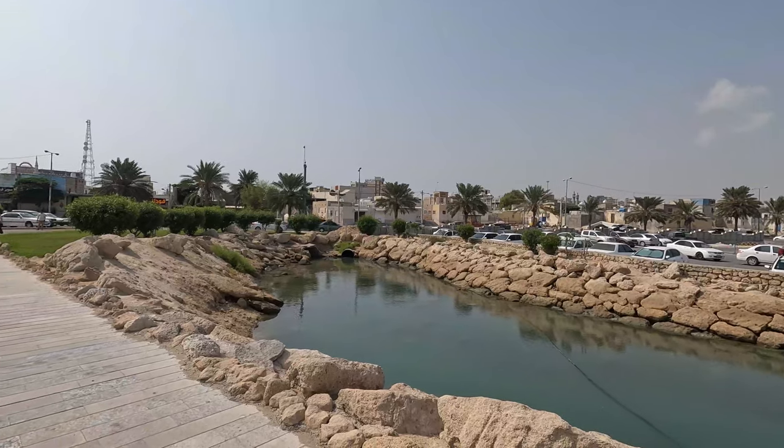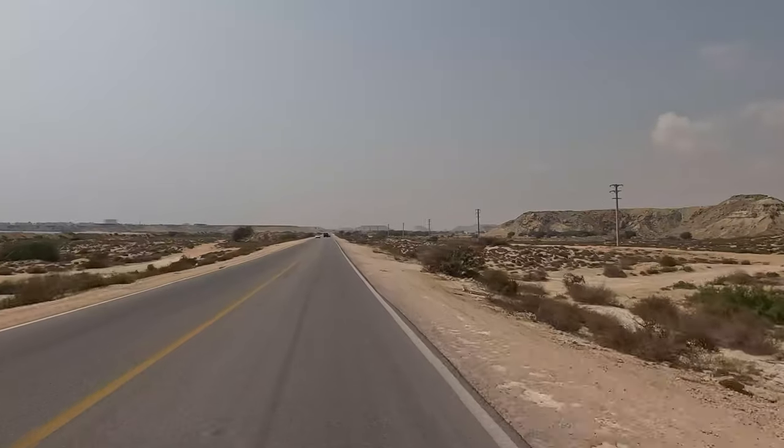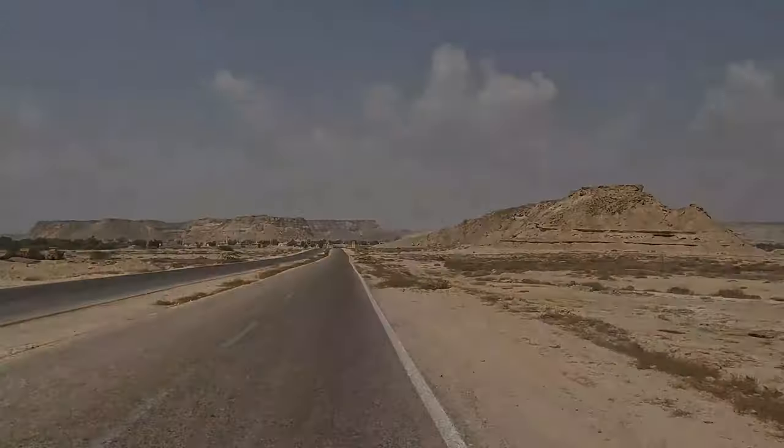Welcome to Qeshm! Let's go and explore. We've got this pretty awesome vehicle for our trip around Qeshm. Being the biggest island in the Persian Gulf, there's quite a lot to explore, so we've got quite a full day.